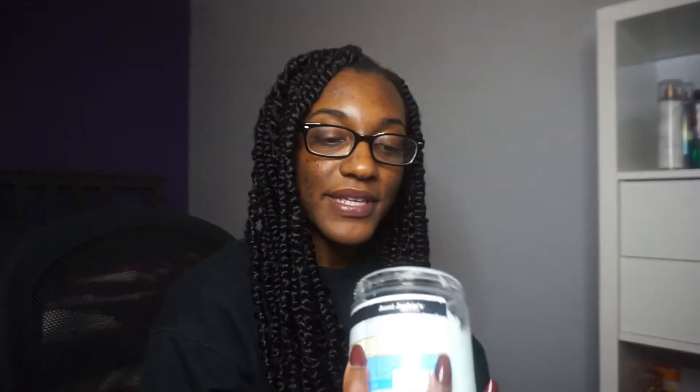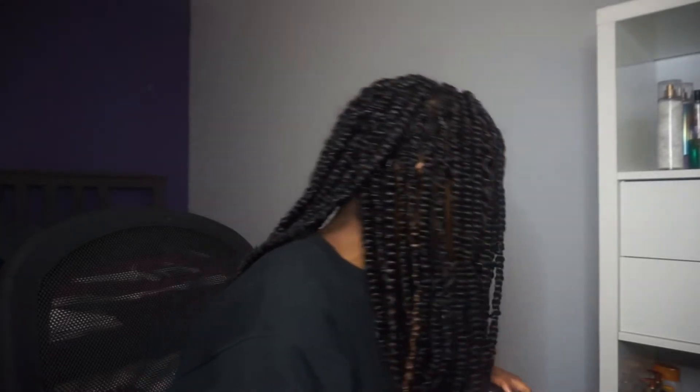I have the Aunt Jackie's In Control moisturizing and softening deep conditioner. A lot of people don't like this, but I do — it really softens your hair. It does contain silicone, like a lot of Aunt Jackie's products, so if you're not into that, this isn't for you. I also have the Camille Rose algae renew deep conditioning mask — this one is fairly new and it smells like sugar water cream.